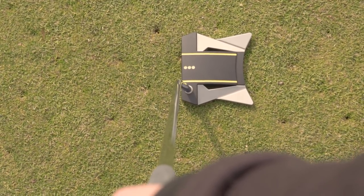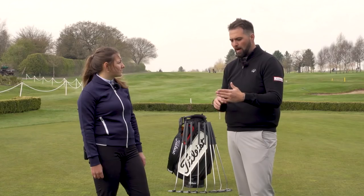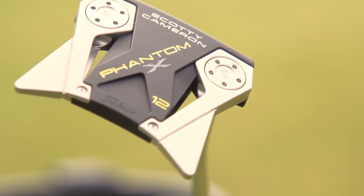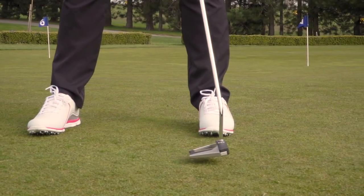What we have in the X12 head is the alignment ability from the yellow lines coming from the face of the putter all the way back along the top line, with added wings at the back. It's very similar to a driver — the more weight we can get further from the face, the more stable the head and the higher MOI we have, which gives you more stability in the stroke.